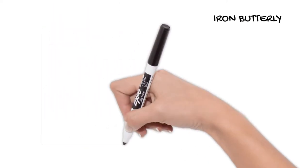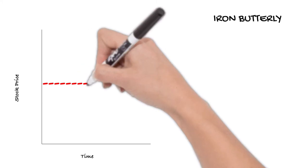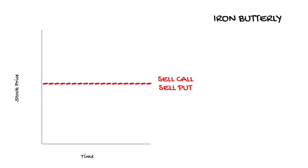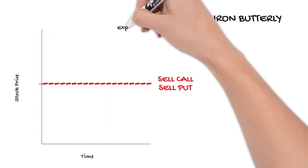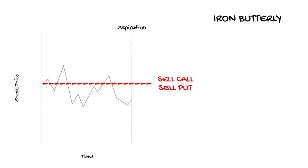In order to take advantage of the passage of time, or what is known as theta decay, we could look at selling an at-the-money call and an at-the-money put option. This trade, which is referred to as a short straddle, is initially at least price neutral. We would hope that over the course of the trade up until the expiration date that while the stock might drift higher or lower, it ultimately remains close to the short strike of the options.